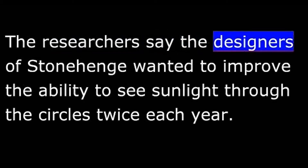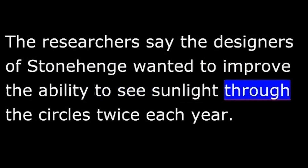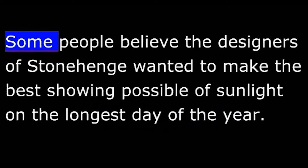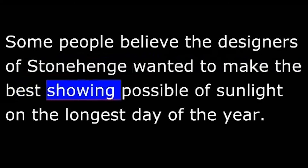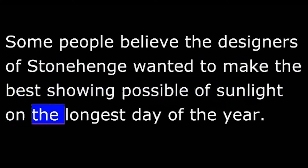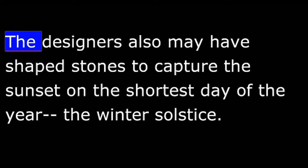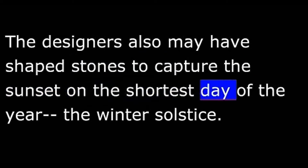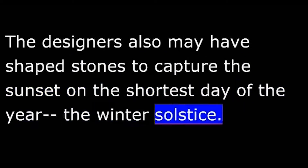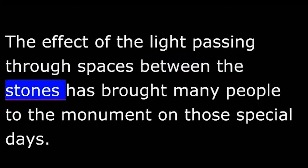The researchers say the designers of Stonehenge wanted to improve the ability to see sunlight through the circles twice each year. Some people believe the designers wanted to make the best showing possible of sunlight on the longest day of the year, known as the summer solstice. The designers also may have shaped stones to capture the sun's set on the shortest day of the year, the winter solstice. The effect of the light passing through spaces between the stones has brought many people to the monument on those special days.